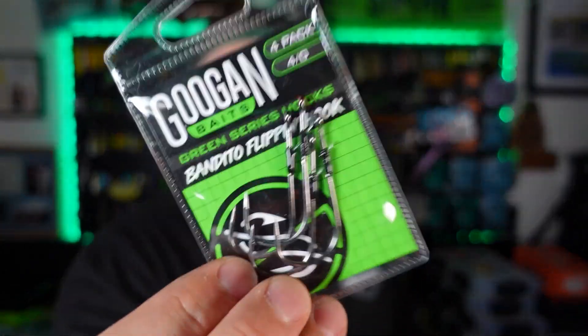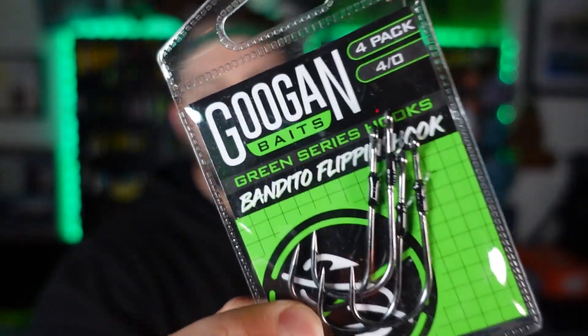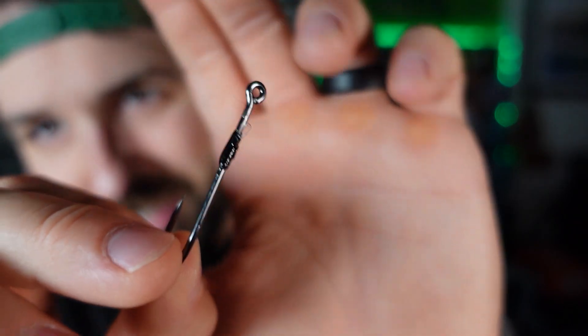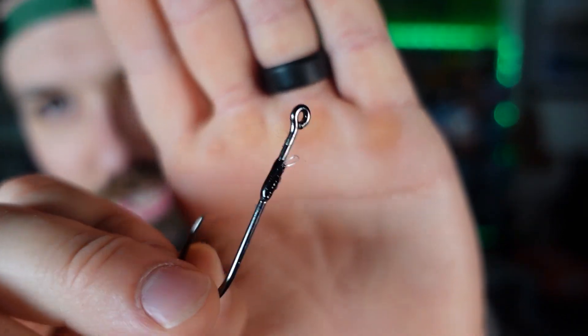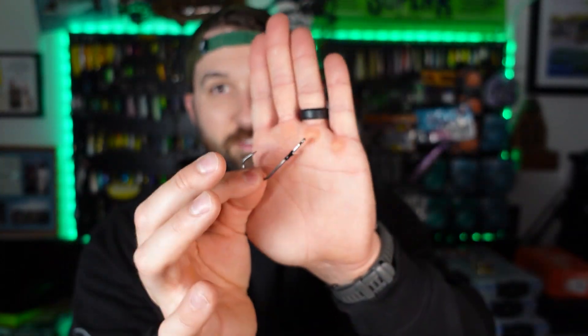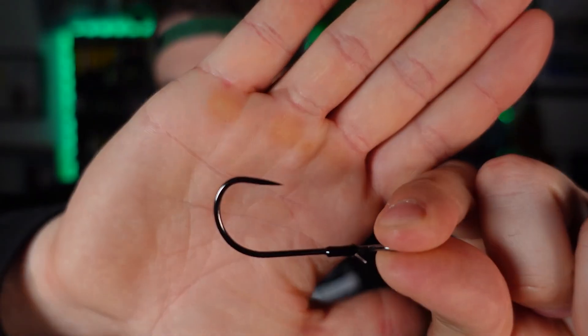I picked up some of the new Googan terminal stuff to compare to other brands. The first thing that stood out was these Bandito Bug specific flipping hooks. Instead of that aggressive bait keeper off the back, it's just this little light — like monofilament line or plastic bait keeper — which is nice because Googan Squad baits are not very durable. If I can set them up on this and not have the bait keeper destroy them after a few flips, I can catch more fish.